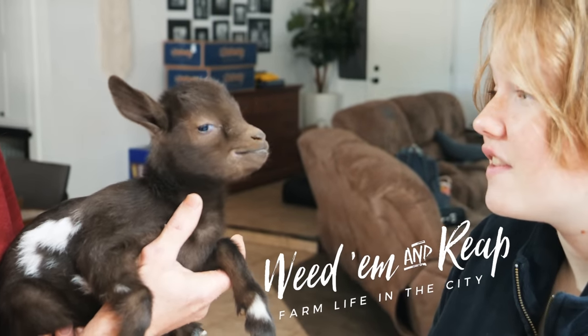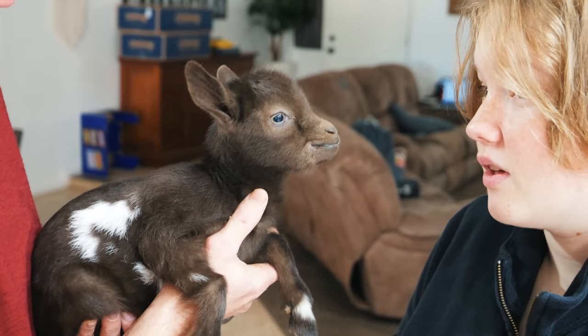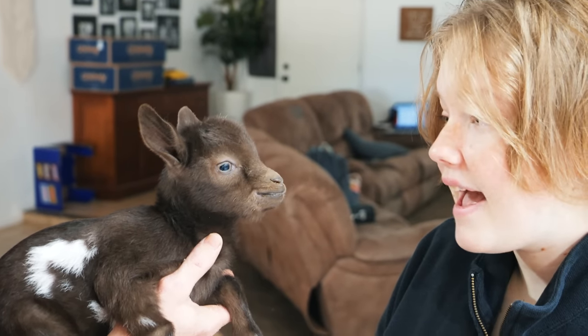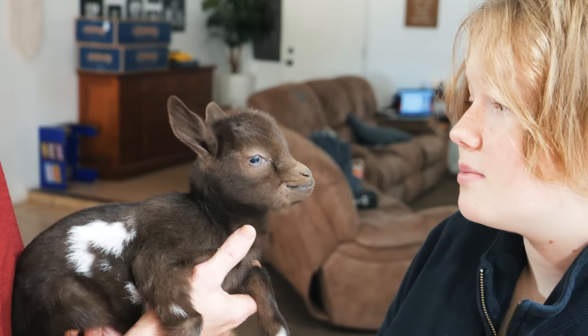Okay, listen now. I know you've been inside for a long time now, but it's time for you to go out with all the other baby goats. And it'll be okay, because you're strong now, because you've eaten so much milk.